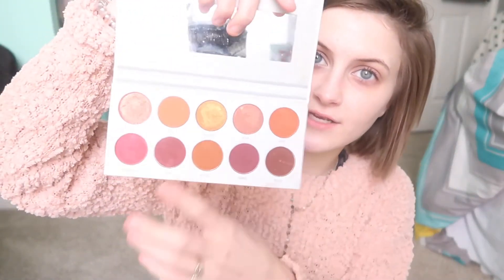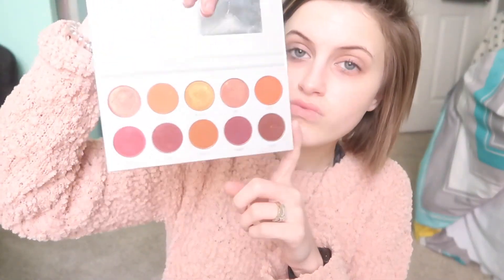The prize is one of Jaclyn Hill's Morphe palettes — this is my personal one so it's a little dirty, but this is what it looks like. It's one of four palettes I'll be giving away. If we go over 200 subscribers, maybe between 250 to 300, I'll be giving away to two different lucky people. So share with your friends, click the subscribe button — it's free — and without further ado let's hop into the video.